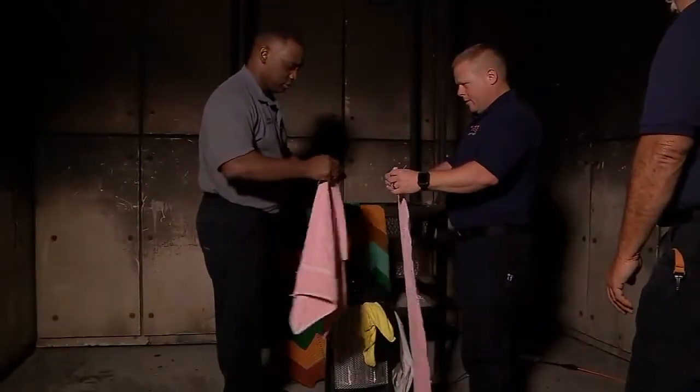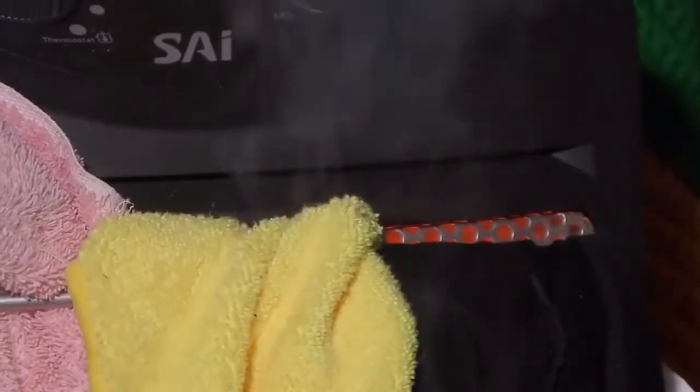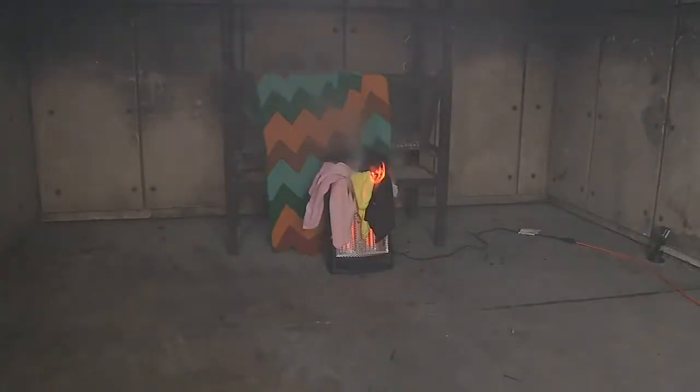With the help of the Cypress Creek firefighters, we put towels and cotton on top of the space heater to show how quickly it can burn. In three minutes, we saw smoke. In six, we saw flames.